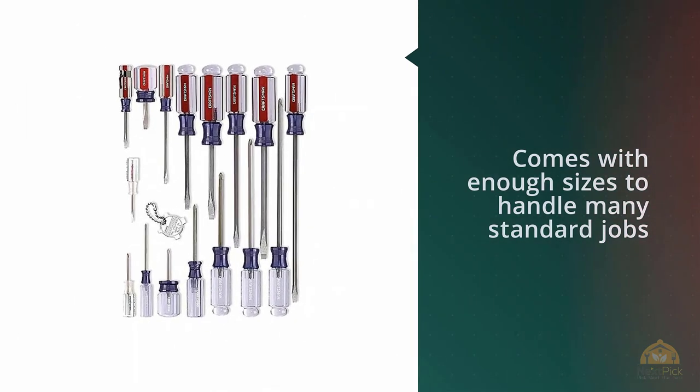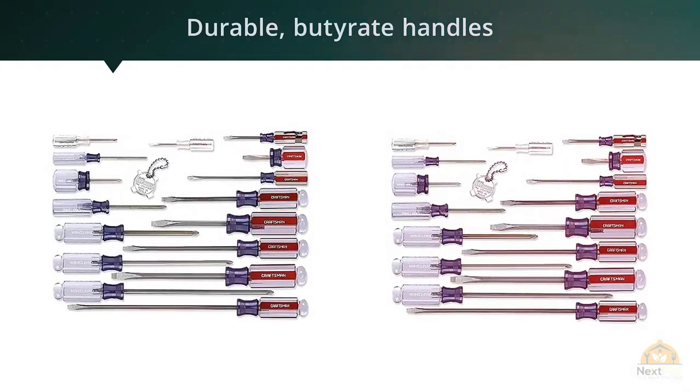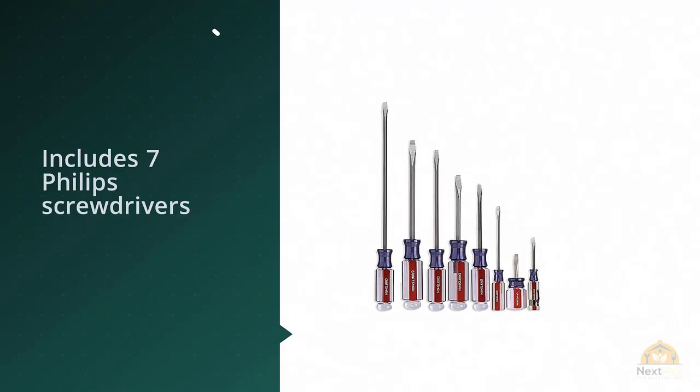If you've decided it's time to get serious about your toolkit, this Craftsman clear handle screwdriver set is a great way to go about it, featuring professional quality slotted and Phillips screwdrivers. This 17-piece set comes with enough sizes to cover your needs.